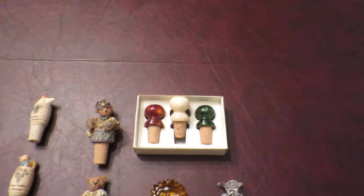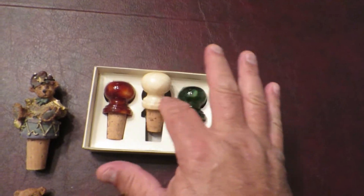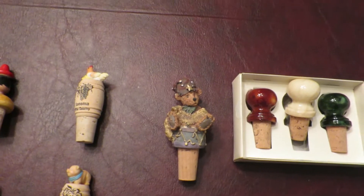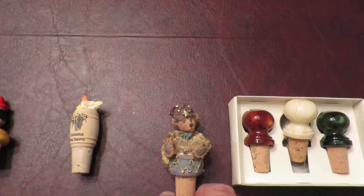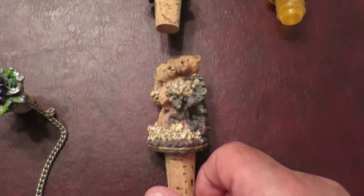I'll start with this set of three here — kind of cool, made out of different colored marble. And then we have this one here, which says Happy Birthday, Valentine's Day, Wedding.